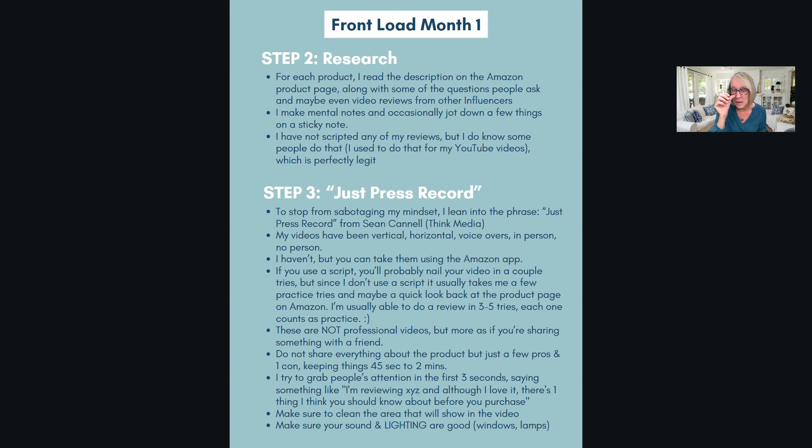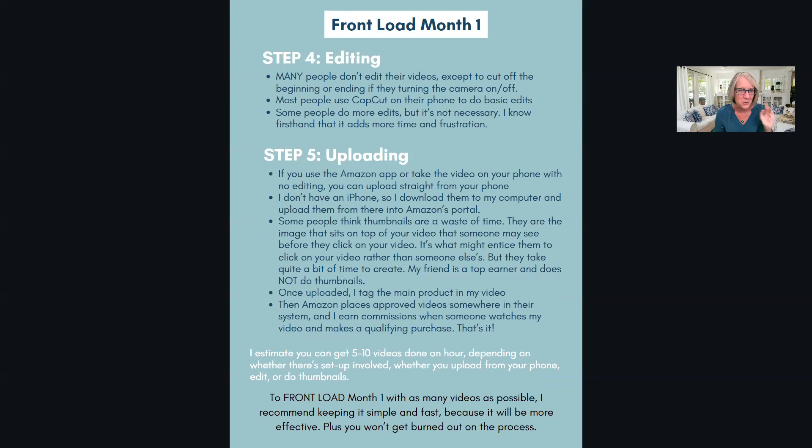I might look back at the Amazon listing for product details. I don't write a script - some people do, and that's okay - or you could have a little cheat sheet. If you use a script, consider a teleprompter. I do it probably three to five times per video. Maybe three times out of 280 videos have I ever gotten it on the first try. Just press record - you can always delete it, they're all practice.